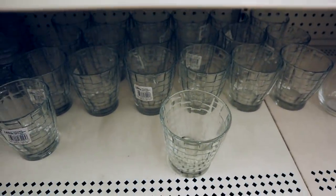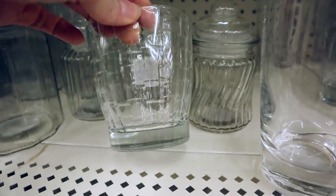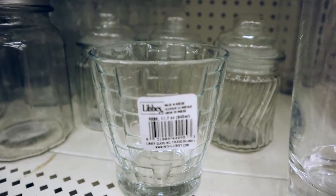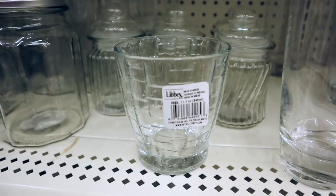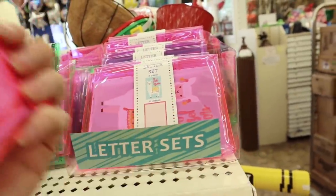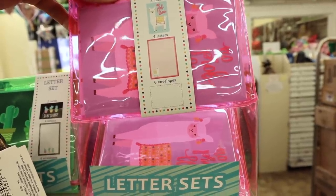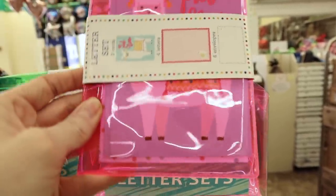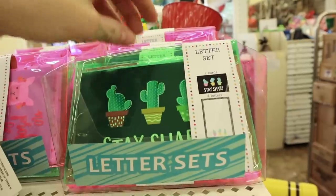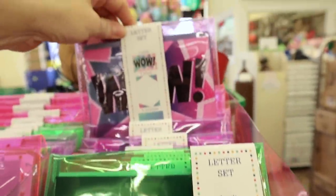Check out these gorgeous glasses on the bottom — these are not a Dollar Tree brand. Look at that detail on them. They're Libby's. I've already shown these, but wanted to show them again — the little sets come with two cards, four letters, and six envelopes. We have the llama, the cactus 'Stay Sharp,' and the purple one just says 'Wow.'